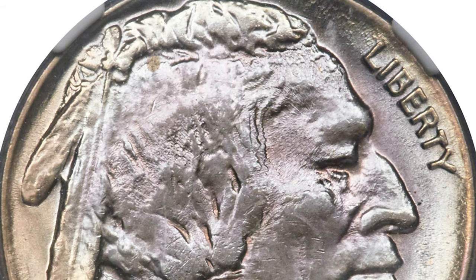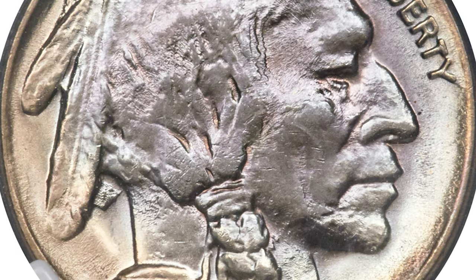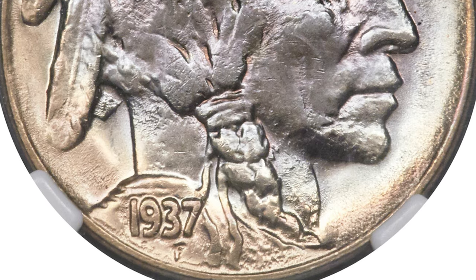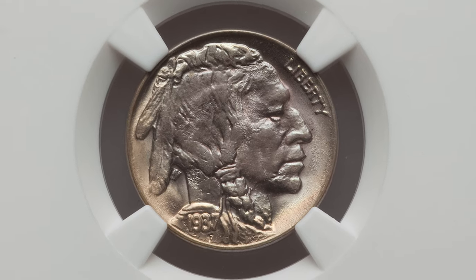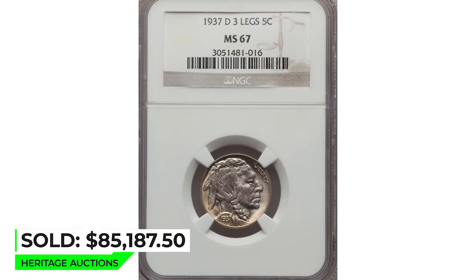This lustrous and sharply struck example has all the eye appeal of the finest regular 1937-D nickels. The definition on the chief's hair, braid knot, and the bison's back are exceptional. The satiny surfaces radiate vivid mint luster with mellow champagne gold shades at the borders and icy lilac toning at the centers. Sold on April 28, 2016 for $85,187.50 at Heritage Auctions.